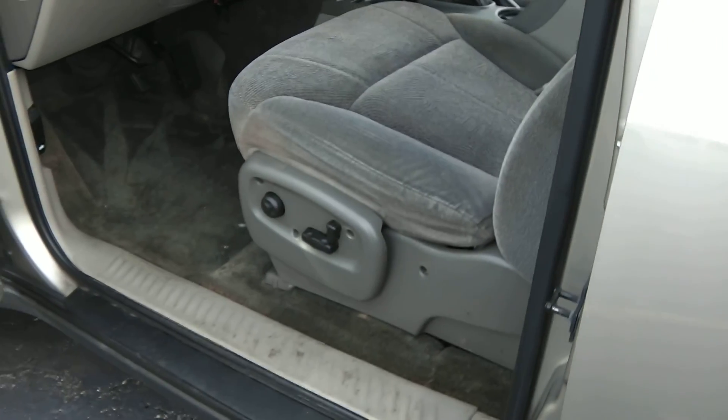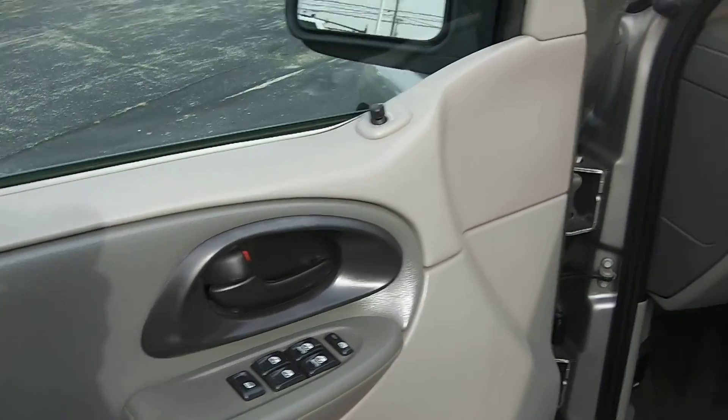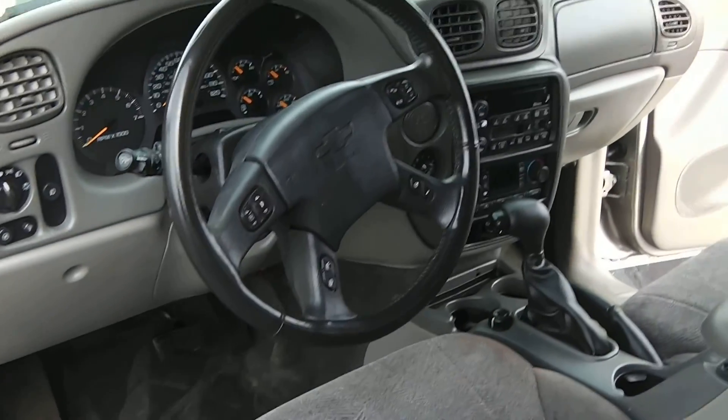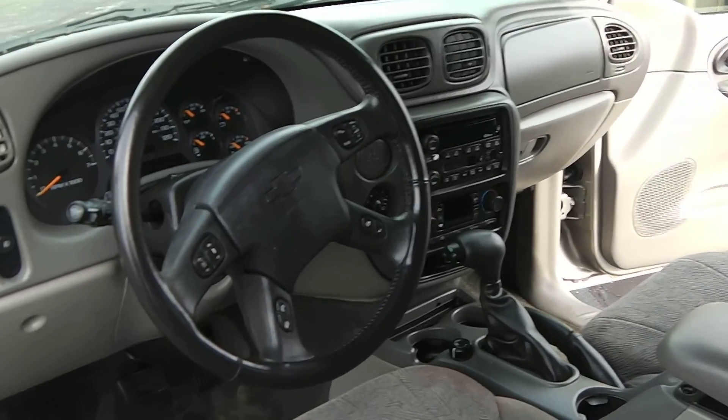There's a power driver seat, cloth interior, power windows, power locks, and power mirrors. Once again, this is a two-wheel drive Trailblazer equipped with the AM/FM and CD player.